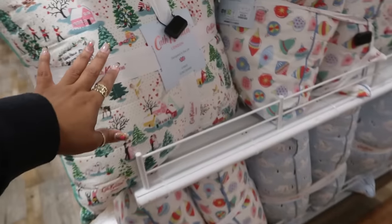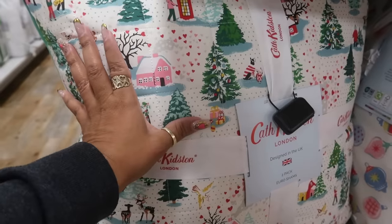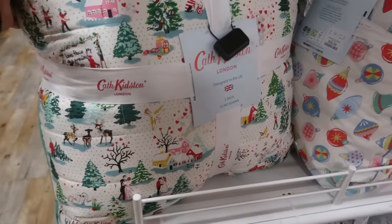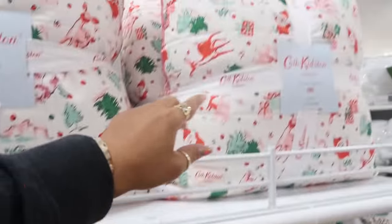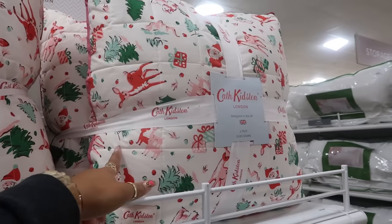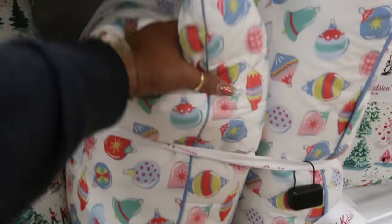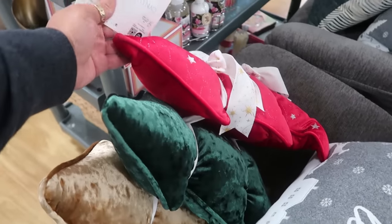The Cath Kidston pillows over here are really, really big — look at that! The colors are so pretty: the greens, the pinks, the hearts all over. These are $40 for a set of two, so $20 a pillow. And you have this one with the ornaments, the reindeer and Santa, and down here the little polar bears and penguins. Here's a pack of tree pillows, Cynthia Rowley, red green and gold, $30.